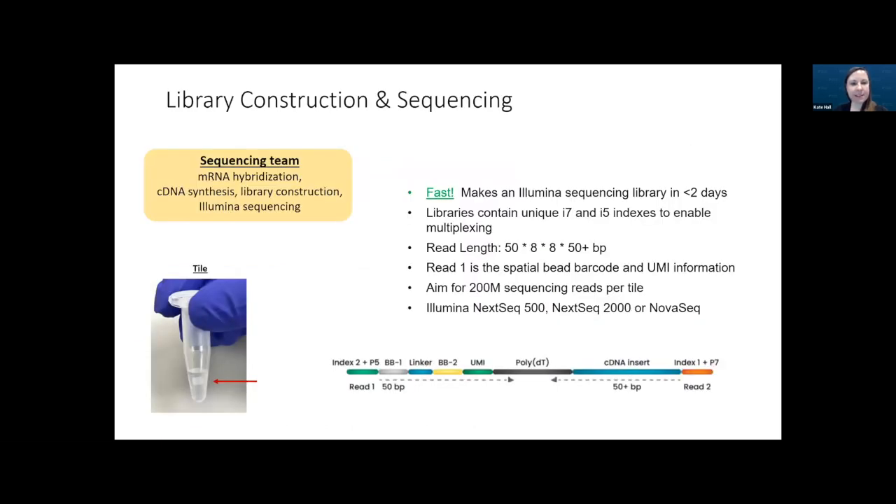Our histology core then hands the project off to us in the sequencing group. We perform the mRNA hybridization, cDNA synthesis, library construction, and Illumina sequencing. This whole process takes less than two working days, which we really appreciate.